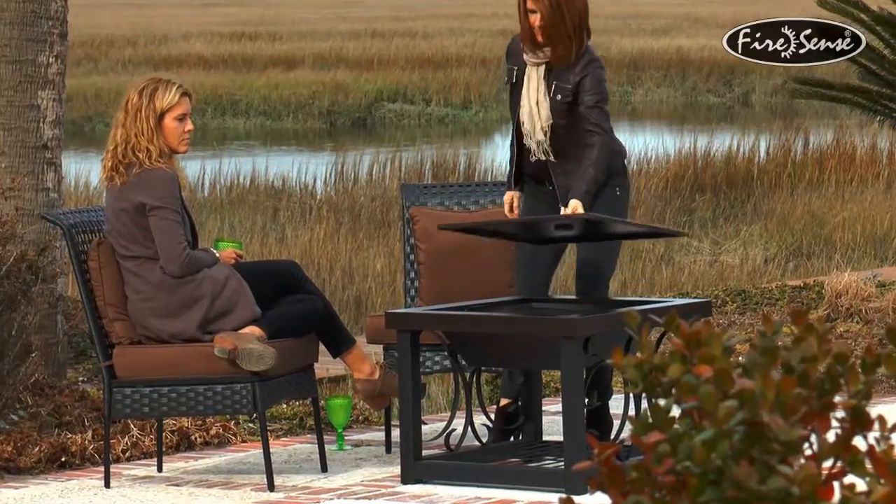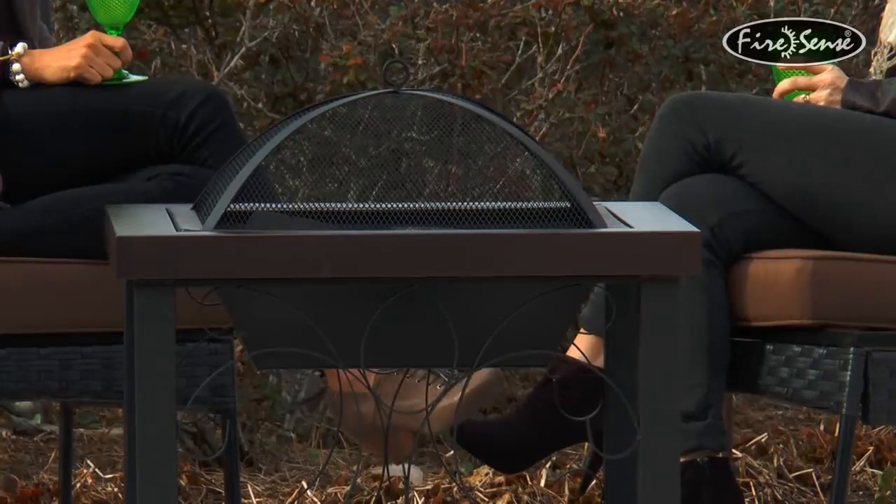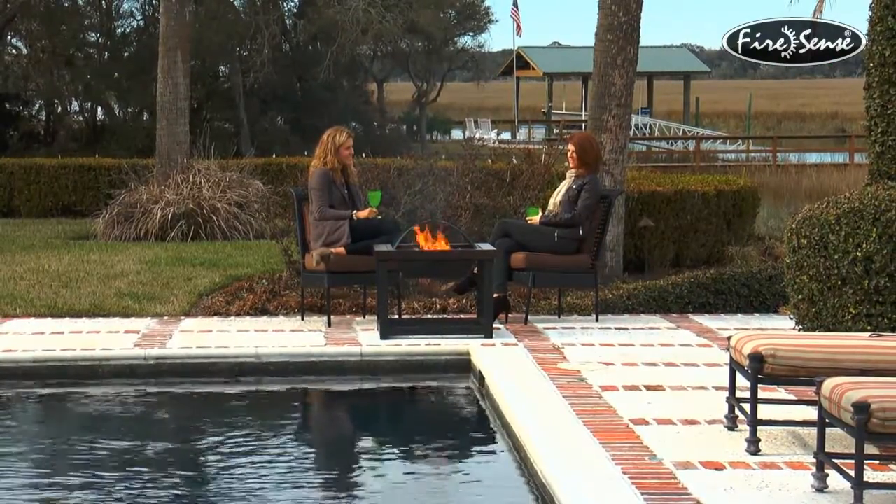The steel cover easily converts this fire pit into the perfect cocktail table companion to any patio furniture group.